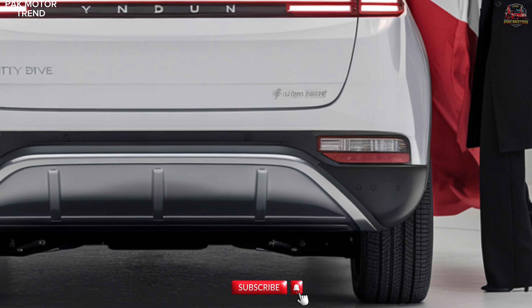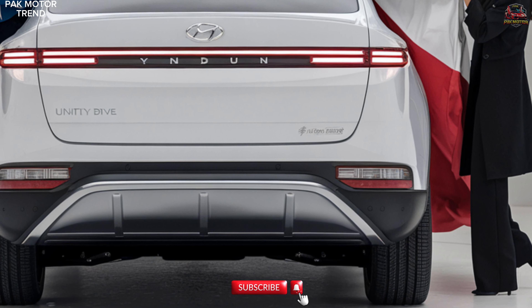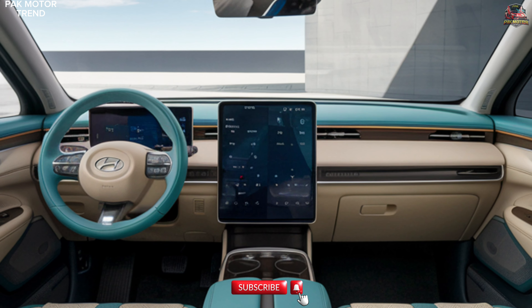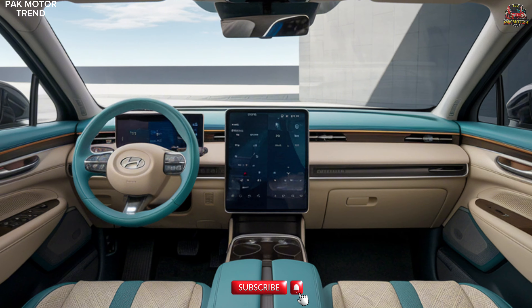A distinctive rear light bar stretches across the tailgate, giving the car a futuristic appearance. The Yun Duo's exterior combines functionality with modern aesthetics, making it a standout in the EV market.